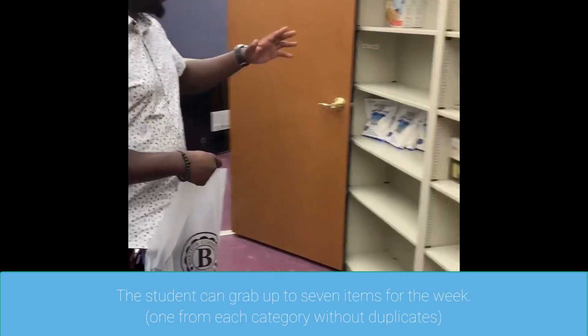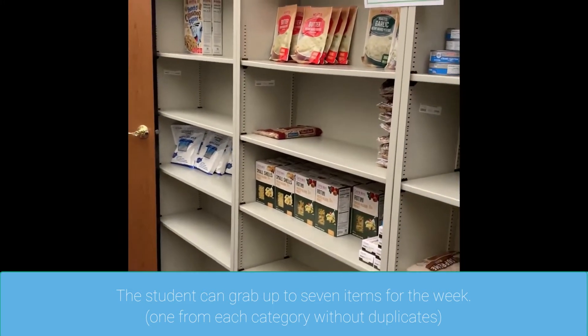The student can grab up to seven items for the week, one from each category without duplicates.